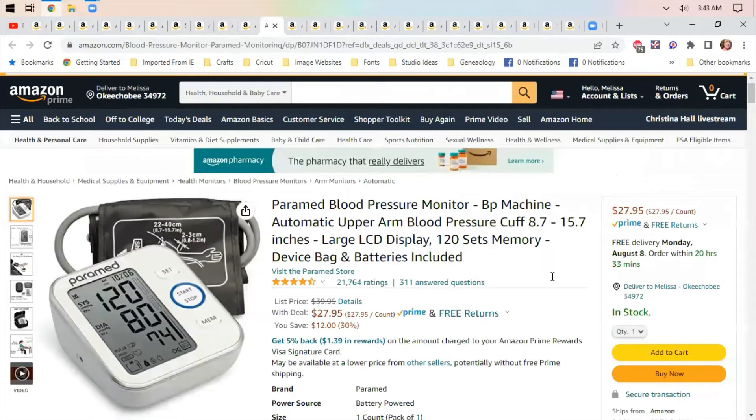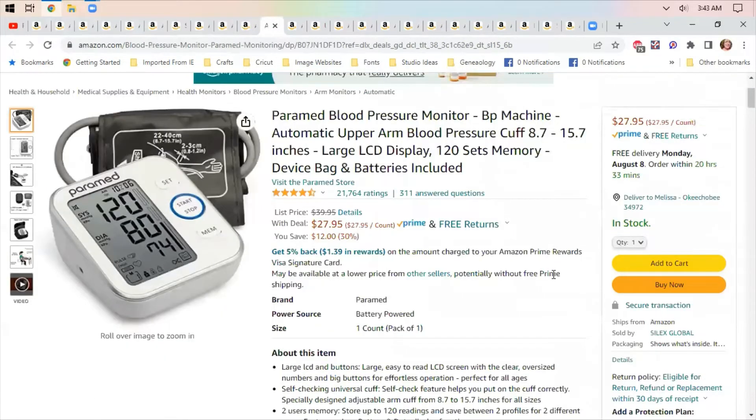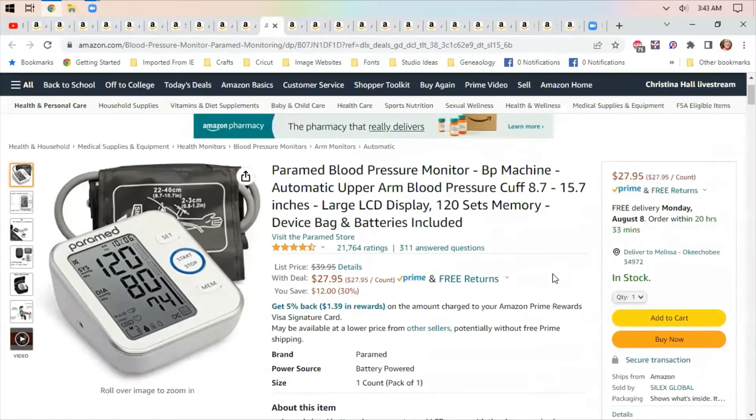A blood pressure monitor — I take my blood pressure regularly, both because I run a little on the high side and because blood pressure helps me figure out my pain level. I have a hard time pinpointing exactly what my pain level is, but my blood pressure helps me gauge that.